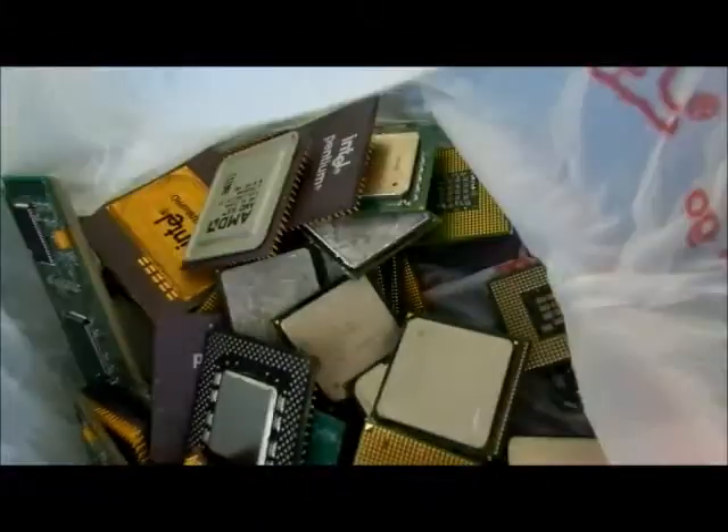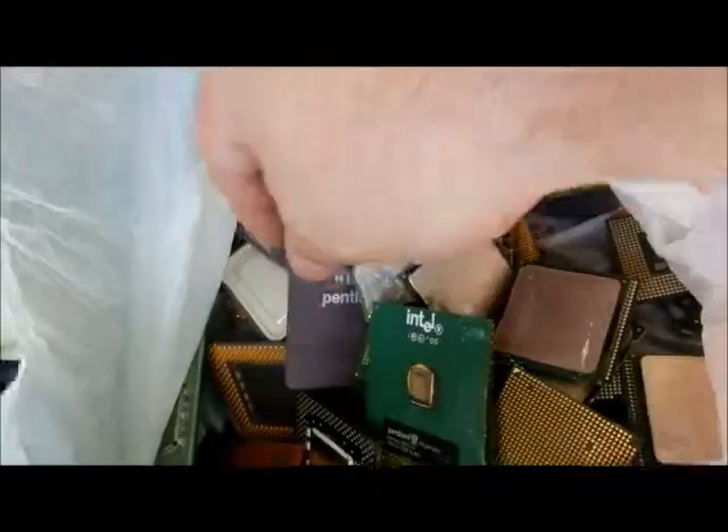In here I have a whole bunch — I think about five pounds of processors, including what's inside of a Pentium II card processor. I think I have some Pentium Pros in here too, some Intels, some other things.